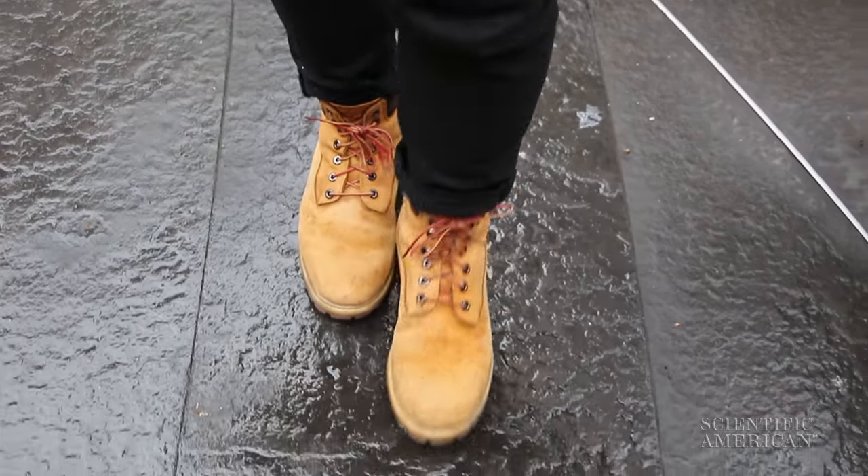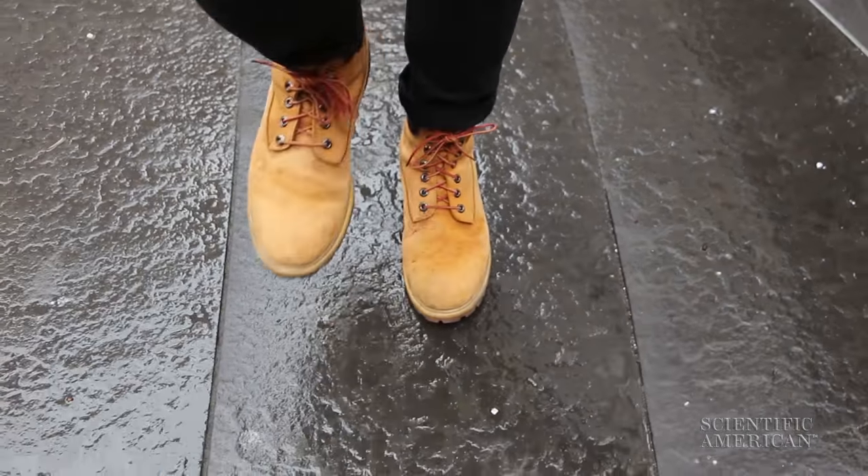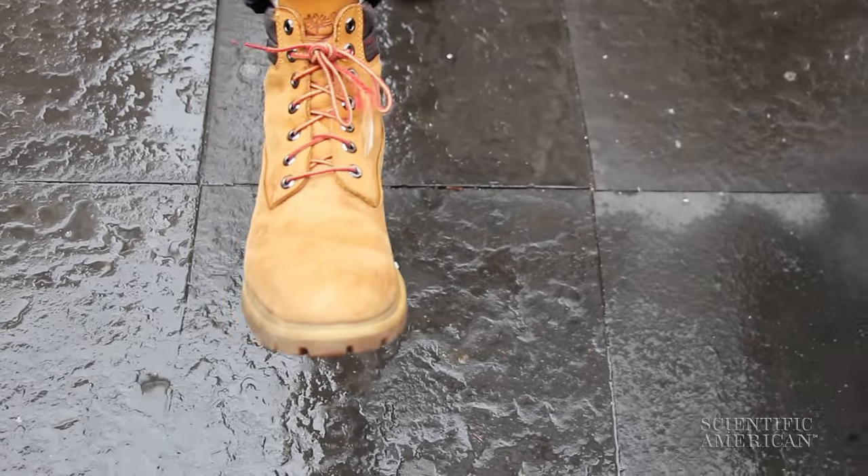If you're stuck in bad boots this season, you can reduce slipping by walking slowly and avoiding over-striding or foot rotation.